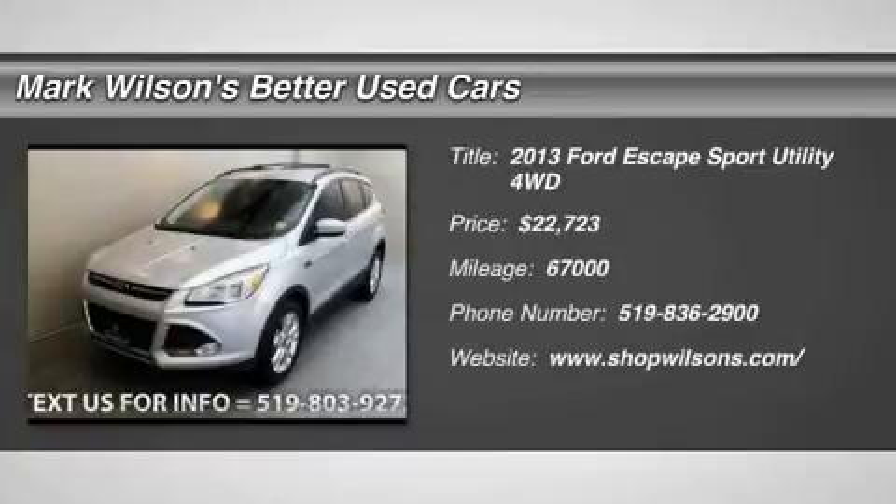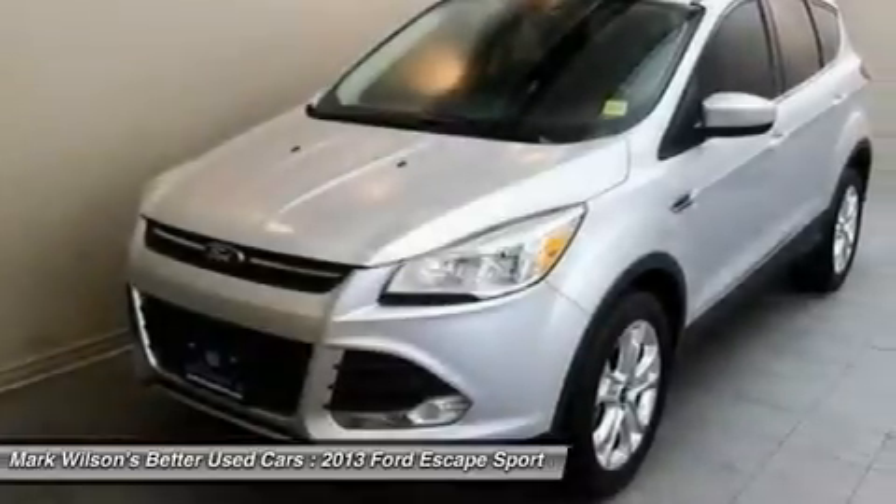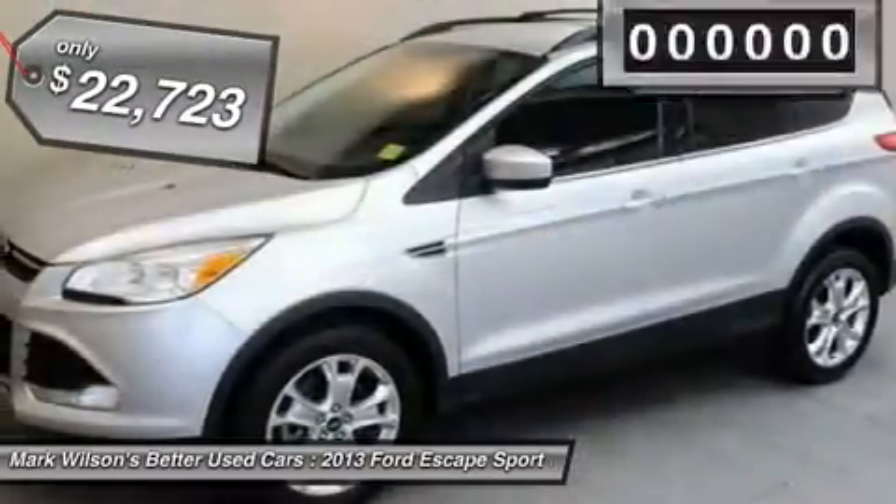The 2013 Escape, gas engines flex, tow, sip, and go with Ford Escape, and is priced below $25,000.